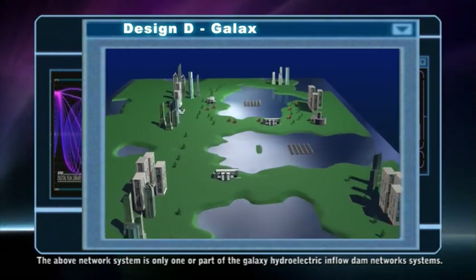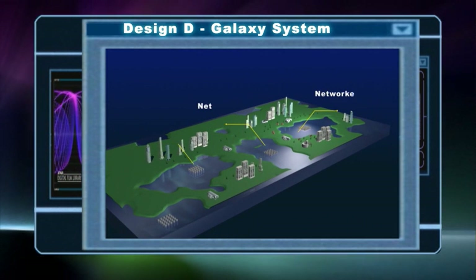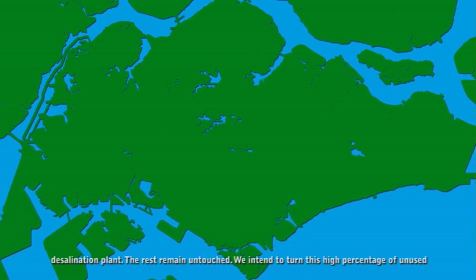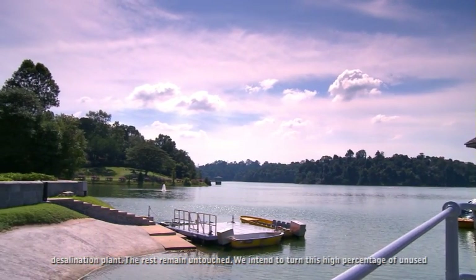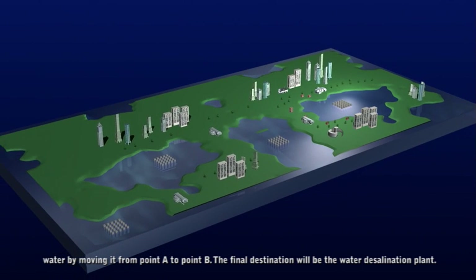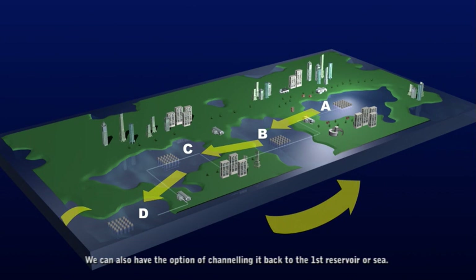The above network system is only one part of the galaxy hydroelectric inflow dam network systems. Many reservoirs are built to store drinking water; however, only a small percentage is sent to the desalination plant — the rest remains untouched. The intention is to turn this high percentage of unused water into hydropower. The main objective is to harness the gravitational potential energy in the water by moving it from point A to point B, with the final destination being the water desalination plant. There is also the option of channeling it back to the first reservoir or sea.